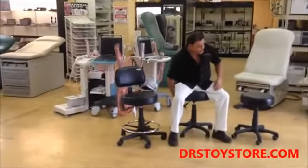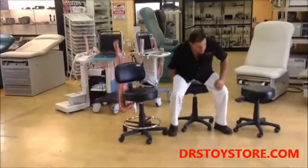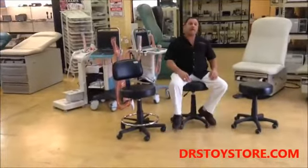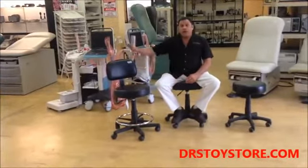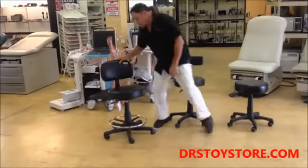We also have the DTS with the back, which is the same stool except it has a backrest, so you can sit back and talk with your patients for a while and relax a little more.